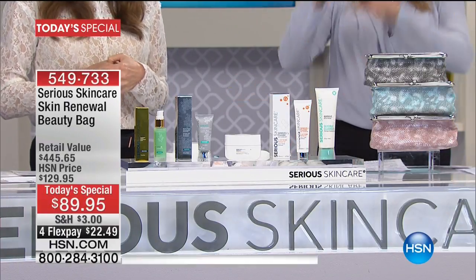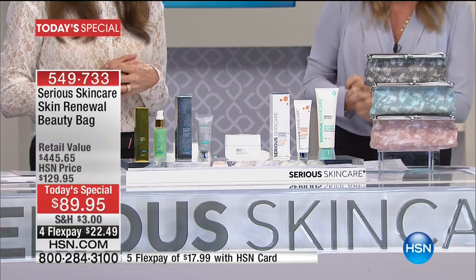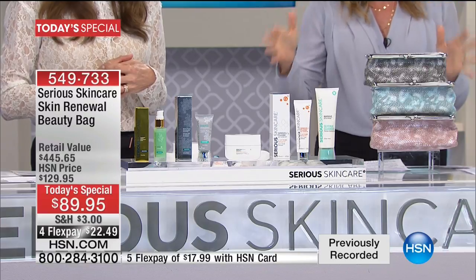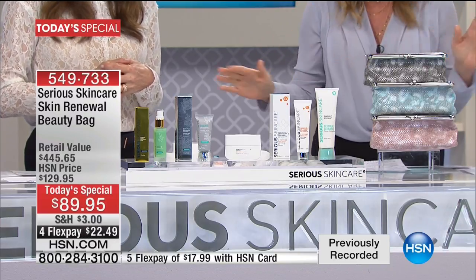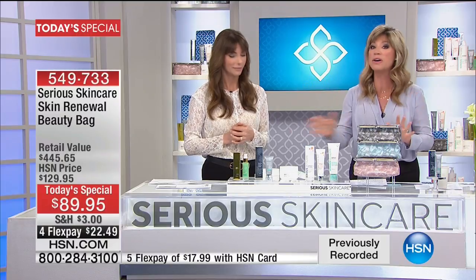Customized, complete, transformative skincare is what Sirius Skincare is all about. This is the Skin Renewal Beauty Bag — the biggest, the best beauty bag value Sirius Skincare has ever put together. This is not on auto ship, and I want to point out we're going to walk you through everything.